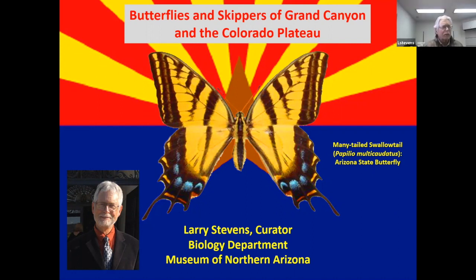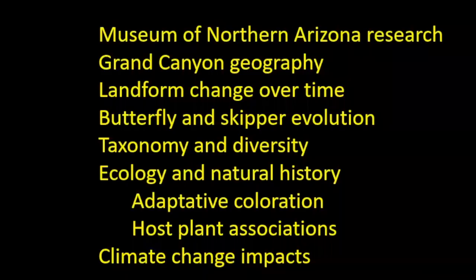Good afternoon everyone. This is Larry Stevens. I'm the curator of biology at the Museum of Northern Arizona. I'll be talking to you about the butterflies and skippers of Grand Canyon and the Colorado Plateau. Today I'd like to talk a little bit about the history of research in Grand Canyon by the Museum of Northern Arizona, the geography of Grand Canyon, and how landforms have changed over time, before we begin to talk about butterfly and skipper evolution.